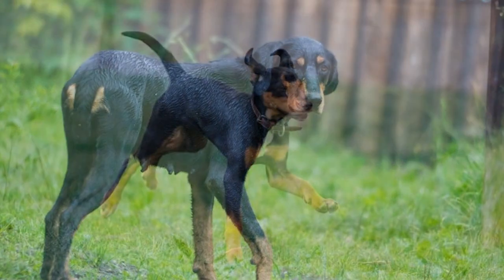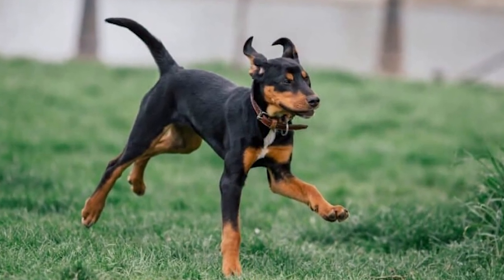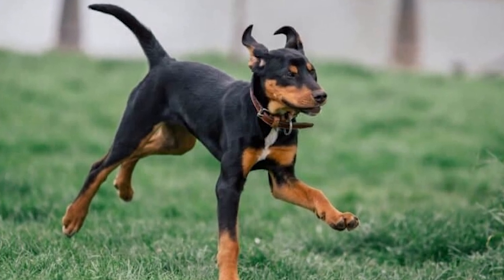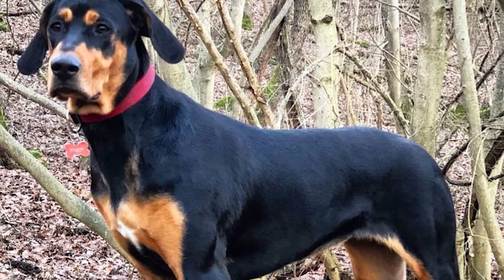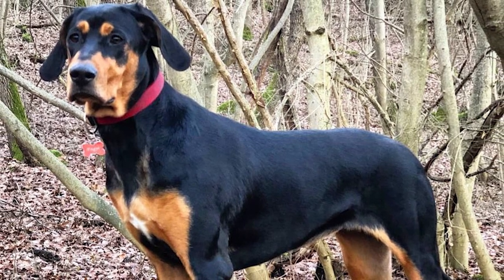Often called the Hungarian Hound, this breed is popular in Hungary and Romania, but is mostly unknown outside of those two countries. There were once two varieties of the breed: a long-legged and a short-legged variety. The long-legged Transylvanian Hound was initially employed for hunting buffaloes and subsequently bears, wild boars, and lynxes.